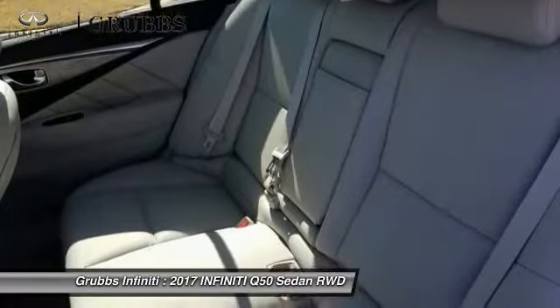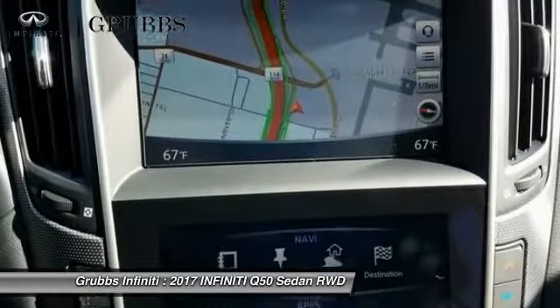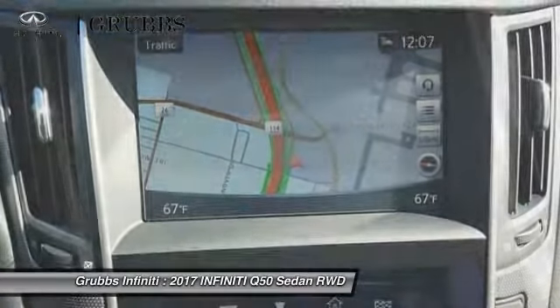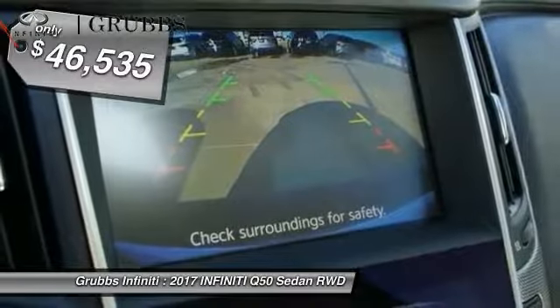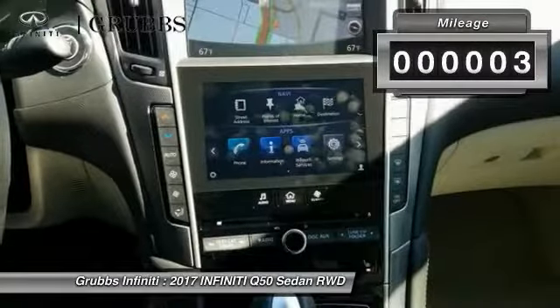The engine block is crafted out of aluminum alloy to help reduce weight and increase responsiveness, giving you incredible power and a truly thrilling drive, and is priced below $50,000. This vehicle has less than 100 miles.